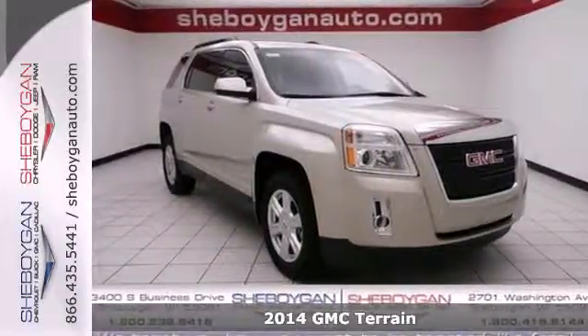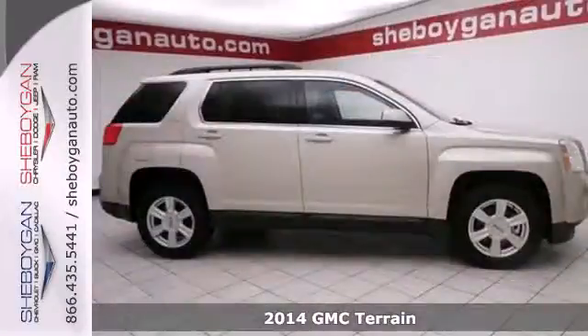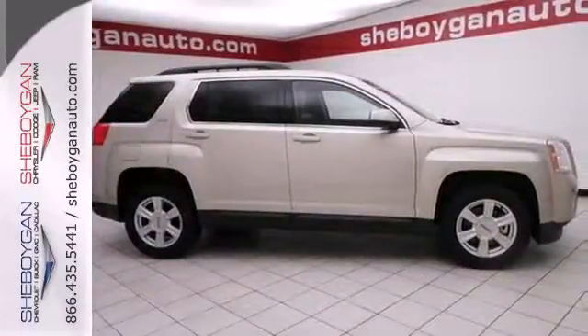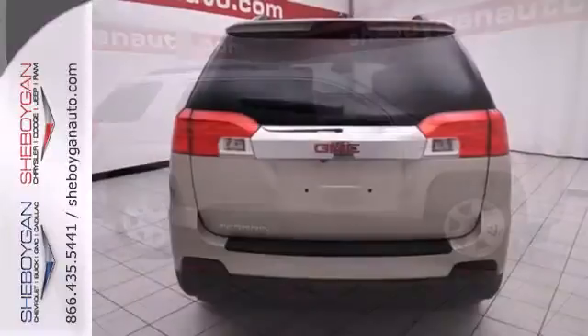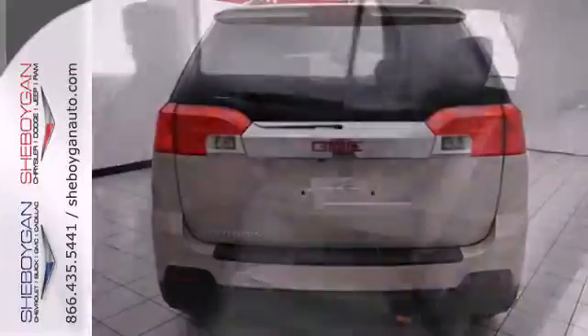It's a 2014 GMC Terrain. It has practical refinement, power, and cargo space, plus nice amenities like a power driver's seat, steering wheel audio controls, heated mirrors, fully automatic headlights, and stability and traction control. It's the total package.